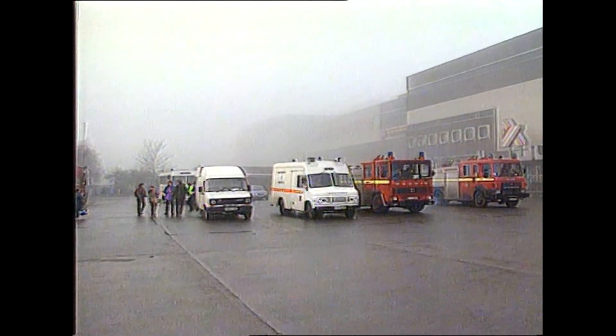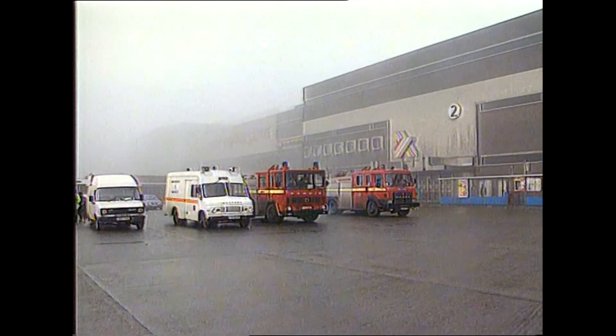The IRA attack comes just 24 hours after three incendiary devices exploded at Brent Cross Shopping Centre.